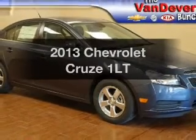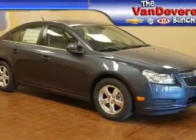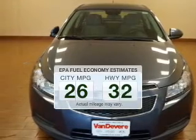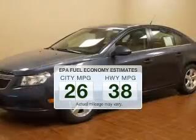Imagine yourself in this 2013. If you're looking for a first-rate auto, this one could be yours today. In the city or on the highway, you'll spend less time at the pump with this fuel-efficient vehicle.